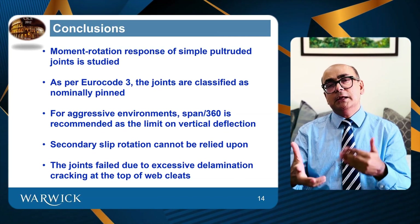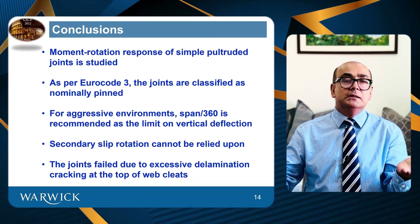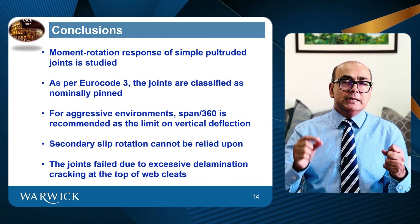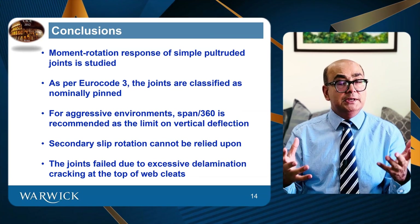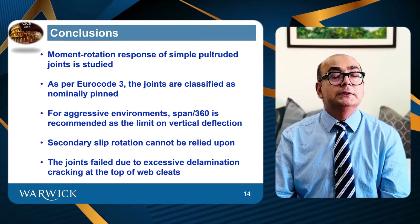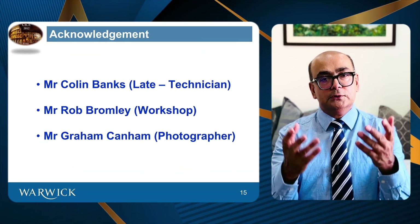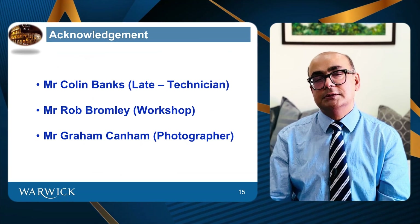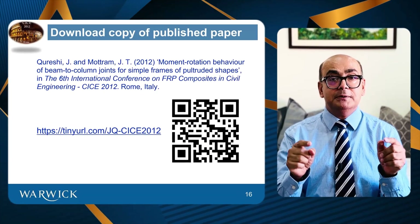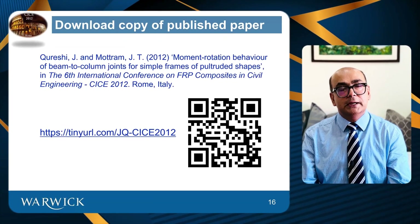However, the fact that cracks will appear at the cleats means there are chances that water can ingress. These joints are constructed mainly in chemically corrosive environments or food processing plants, where even hairline cracks cannot be tolerated. The rotation slip cannot be relied upon because it might not happen — that is the reason we compensated for slip. All joints failed due to excessive delamination cracking on top of the web cleats, and all joints were classified as nominally pinned as per Eurocode 3. Acknowledgements go to colleagues who helped in preparation of this presentation. You can download the published paper at tinyurl.com/jq-cice2012 or scan the barcode to get access immediately.